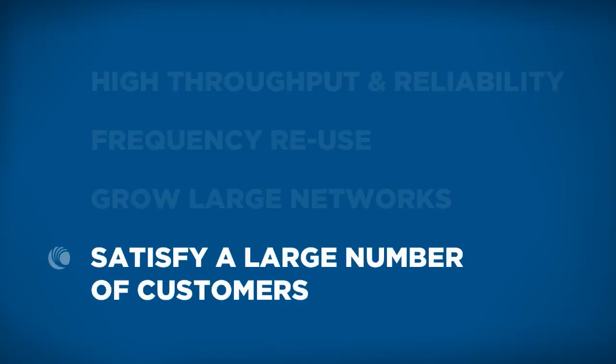Synchronization greatly increases end customer satisfaction because they have more reliable throughput. They know that when they want to connect to the internet, they can. In general, it's just a better performing system — you have higher throughput, more reliable communications, and less latency. Synchronization is a critical factor in customer satisfaction because it allows them to have a reliable network connection day in and day out.